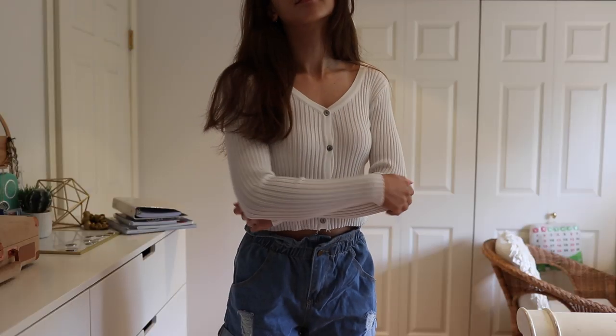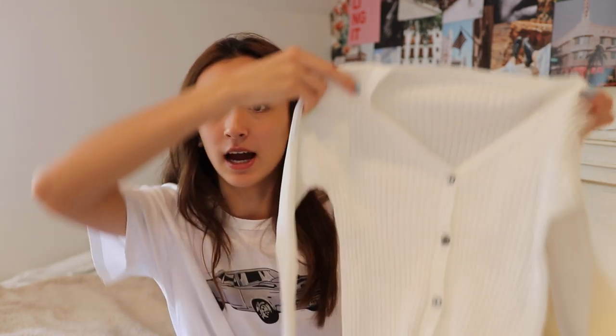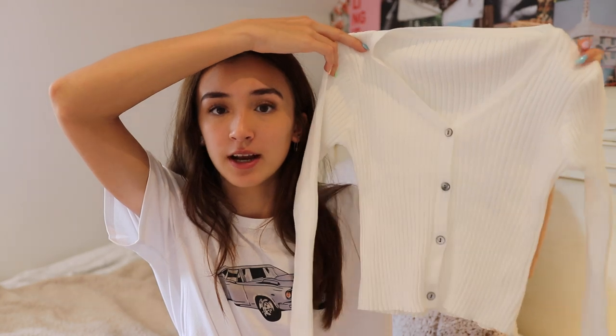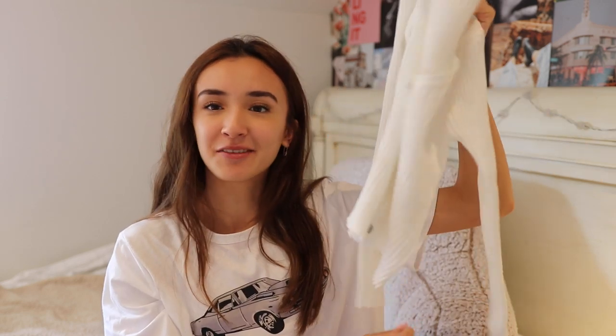The next thing is perfect for fall and winter — it's this little cardigan. It definitely reminds me of tops I've seen on Urban Outfitters, except way cheaper. The quality is still really good though — it's a nice thick material, not see-through, with little buttons going down the front. It's really cute with a pair of jeans, and it comes in other colors too. If you're not the best at styling outfits, this top is definitely going to be good for you.